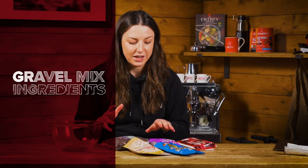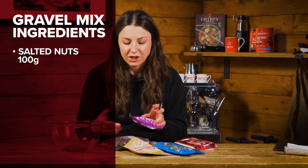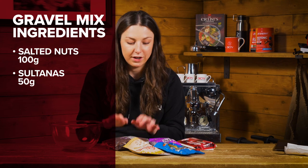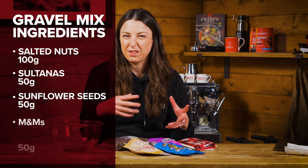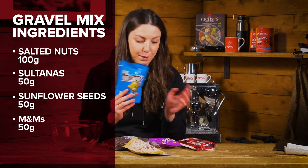For this you're going to need 100 grams of salted nuts — it can be a mixture, like pistachios or cashew nuts. You want 50 grams of sultanas, 50 grams of sunflower seeds, and 50 grams of anything a little bit chocolatey. I've gone for M&Ms because they're my favourite.